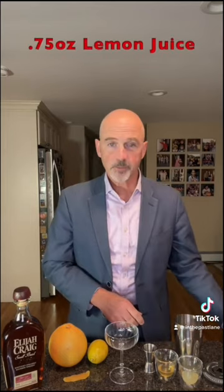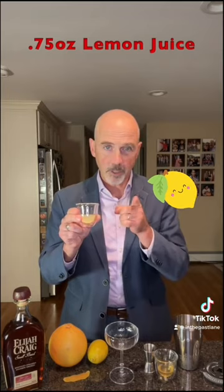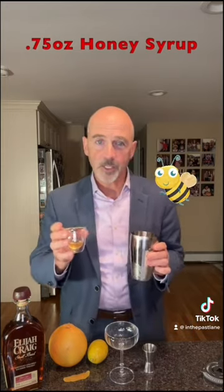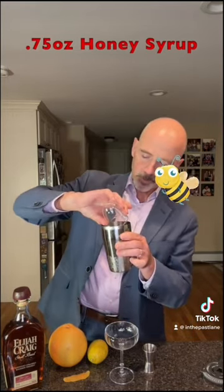A Gold Rush has only a couple of ingredients. First, you need some lemon juice — three quarters of an ounce, freshly squeezed, of course — into the shaker. Also, three quarters of an ounce of honey syrup, homemade of course. Put that in there.